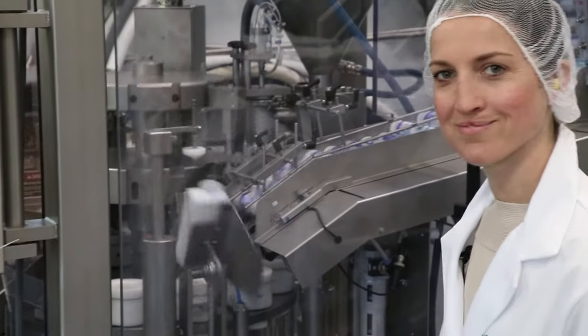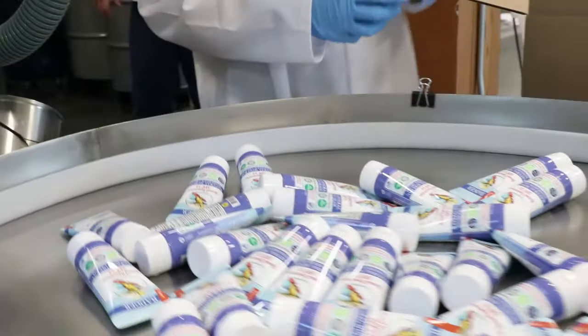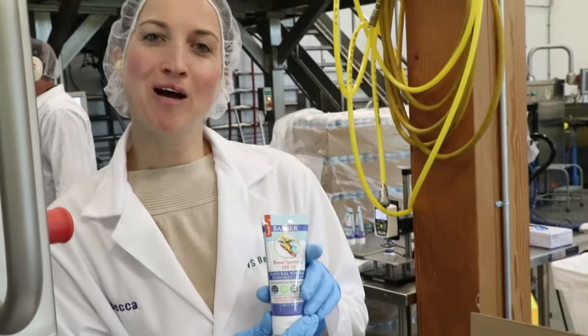After the complex mixing process is complete, the sunscreen is filled into tubes and crimped with lot number and expiration date. Today we're going to run about 10,000 tubes.